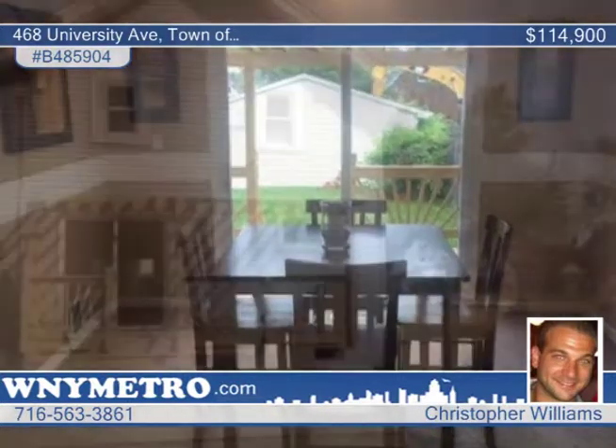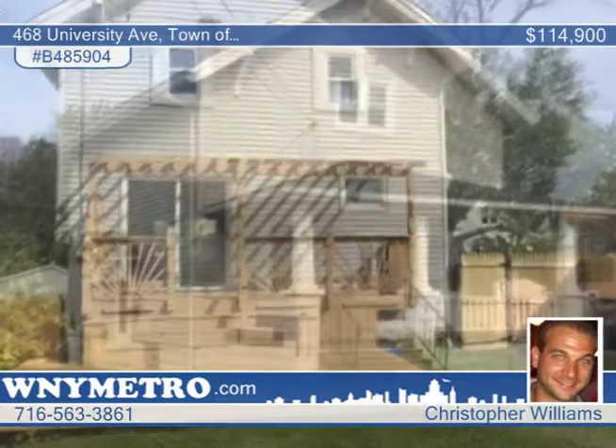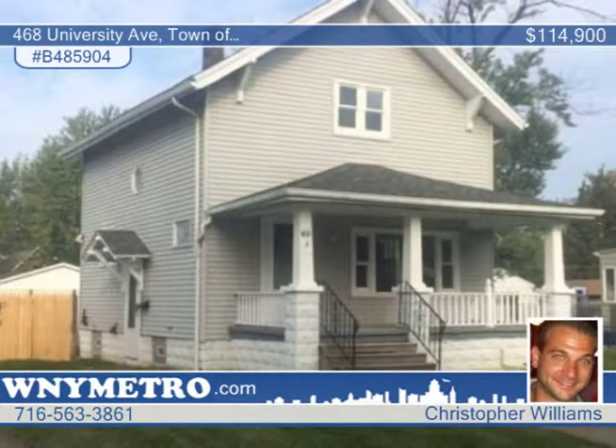The clean, dry basement is an awesome convenience. There's nothing to do but bring your furniture and move right into this well-priced home. Tour it with a call to Christopher Williams.